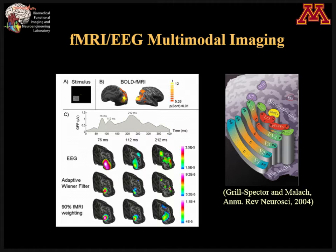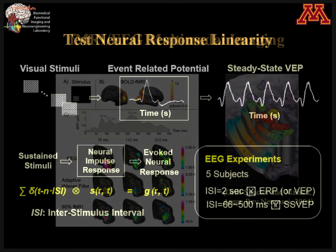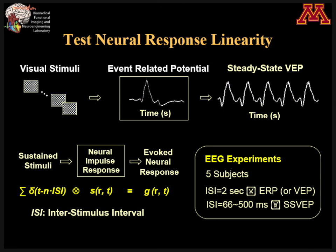Here is one typical example: with visual stimulation, we get both fMRI and VEP. If you solve the inverse imaging problem from EEG alone, you can see that at 76 milliseconds the activity starts from V1, and then at 112 milliseconds and 212 milliseconds it gradually shifts to other areas of the visual cortex. With our technique, when you integrate the fMRI, the result becomes much, much better. One question that remains unclear is the linear coupling assumption — that still needs to be addressed.